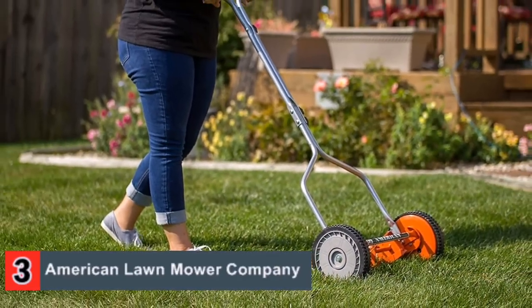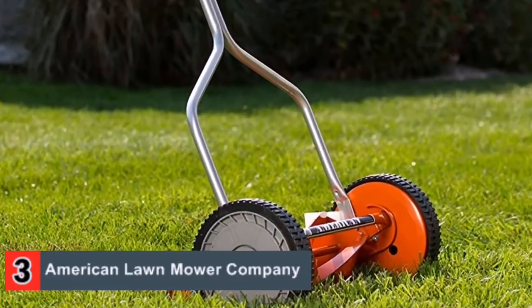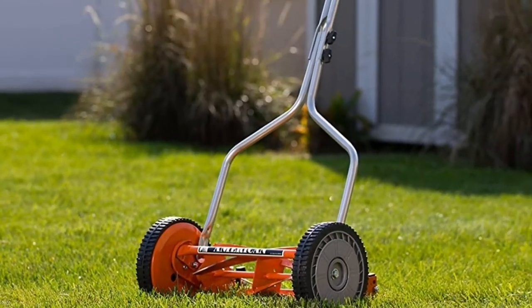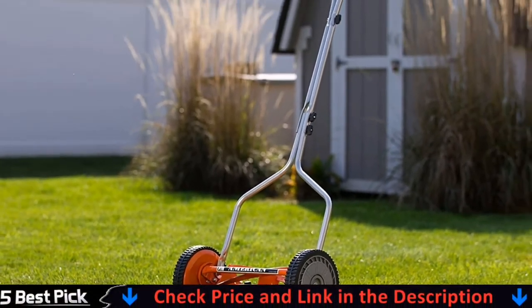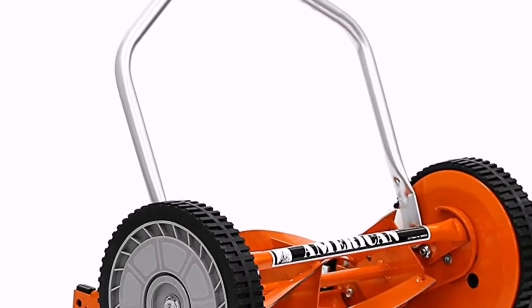The lack of an engine means that you don't have to keep it powered or fueled to get a great looking yard. Thanks to the very straightforward construction and design, you don't need any special tools or equipment to use the mower. You simply put it on the grass, adjust the height and start pushing, letting it do all the hard work for you.